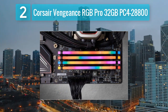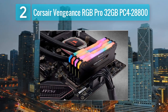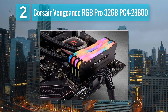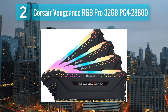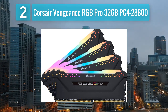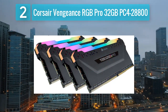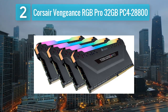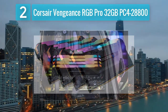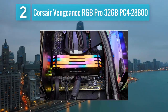Another variant of the Corsair Vengeance RGB Pro series, the PC4-28800 kit offers even higher speed and performance. With a capacity of 32 gigabytes, this memory kit is optimized for gaming and demanding applications. The increased speed of PC4-28800 provides ample bandwidth for multitasking and resource-intensive tasks. This kit features customizable RGB lighting with synchronization capabilities through Corsair's iCUE software. The aluminum heat spreader design not only enhances aesthetics but also ensures efficient heat dissipation, maintaining stable performance under heavy workloads.